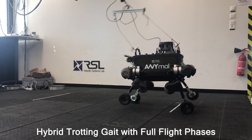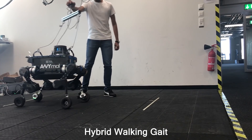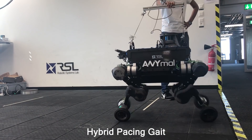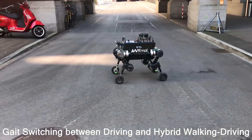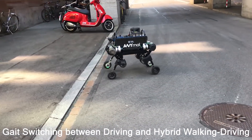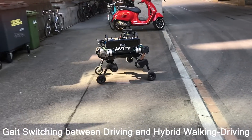Our framework is versatile over a wide variety of gaits, such as pure driving, statically stable gaits, dynamically stable gaits, and gaits with full flight phases. Depending on the terrain, the robot is capable of switching between driving and hybrid walking-driving.